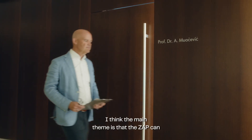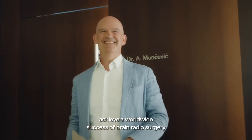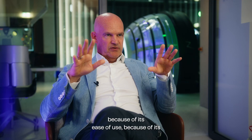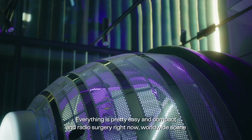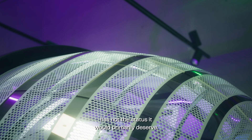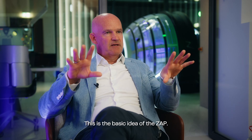I think the main theme is that ZAP can achieve worldwide success in brain radiosurgery because of its ease of use and its capability to be installed pretty much everywhere. Everything is compact and accessible, and radiosurgery worldwide right now has not the status it would be able to achieve. This is the basic idea of ZAP.